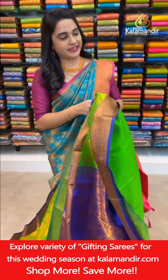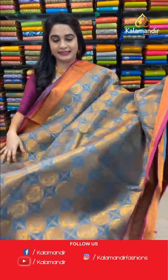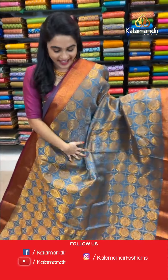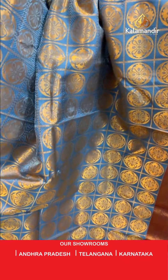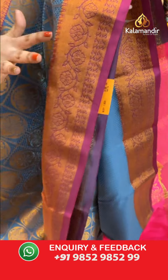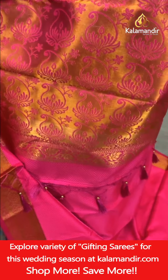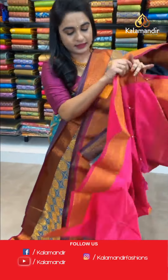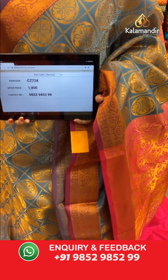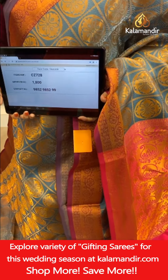One more from the same collection — gray and pink color combination, looking very elegant. All over body self-embossed design checks, circle motifs, and golden zari. Contrast border with floral and leaf view in golden zari. Contrast pallu with kadi and paisleys in golden zari, and a contrast red blouse with self-embossed design and border. Saree code CJ728, price ₹1800. To book, take a screenshot with the code and share on WhatsApp 9852985299.